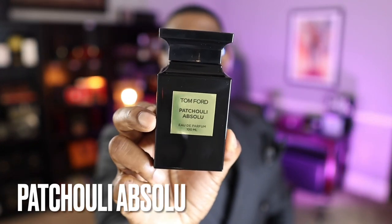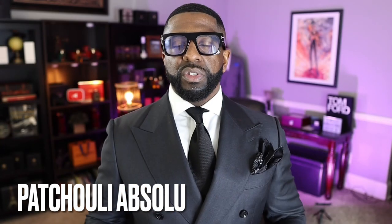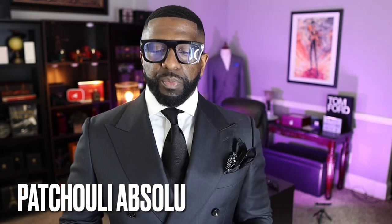Coming in at number 20, recently discontinued from the private collection, is a fragrance you hear absolutely nothing about: Patchouli Absolute. As the name indicates, there's a lot of patchouli in this scent. I have it sprayed on my hand right now and it's beautiful. I really like to use it as a layering fragrance, but it's absolutely good on its own too, especially if you like patchouli.